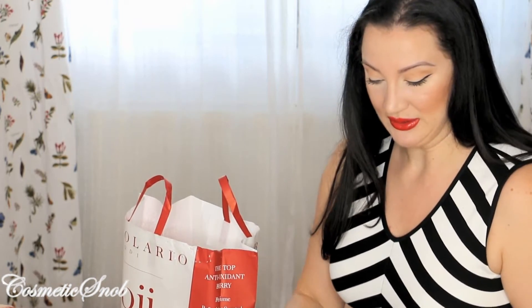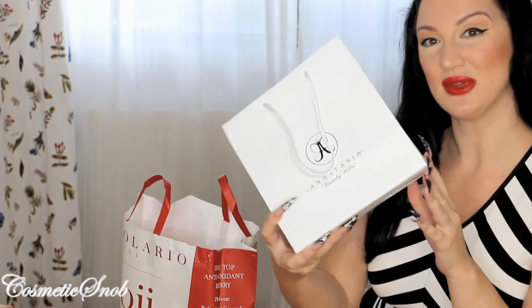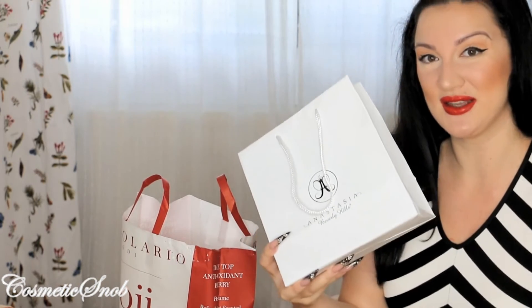Hello everyone, it's Daphne here with a massive overflowing beauty products haul. I'm going to start with what I am the most thrilled about and that is the Anastasia Glow Kit.